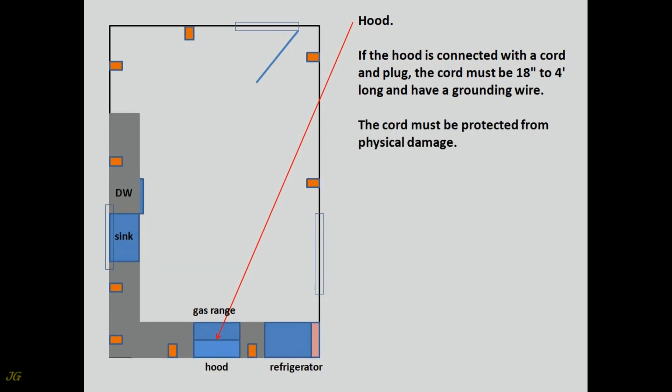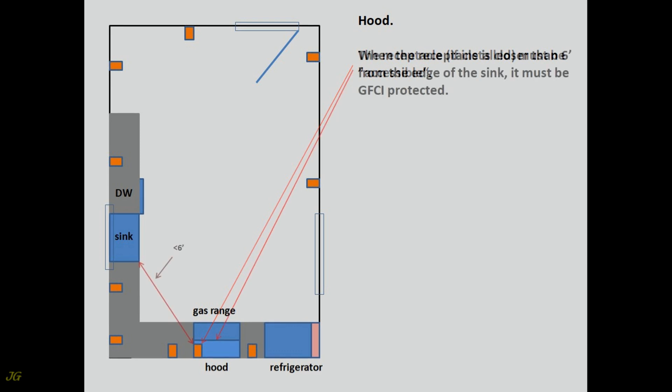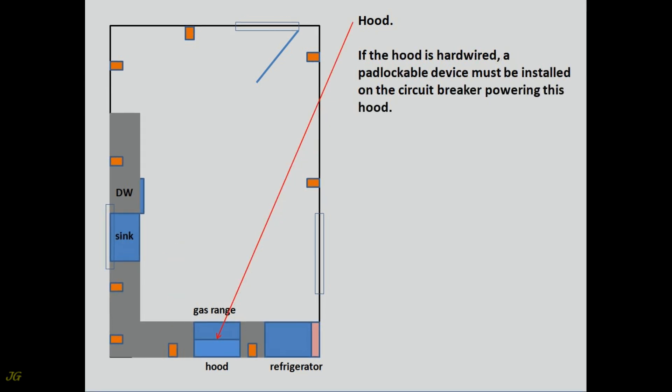The cord must be protected from physical damage. The receptacle, if installed, must be accessible. When the receptacle is closer than six feet from the edge of the sink, it must be GFCI protected. If the hood is hardwired, a padlockable device must be installed on the circuit breaker powering this hood.